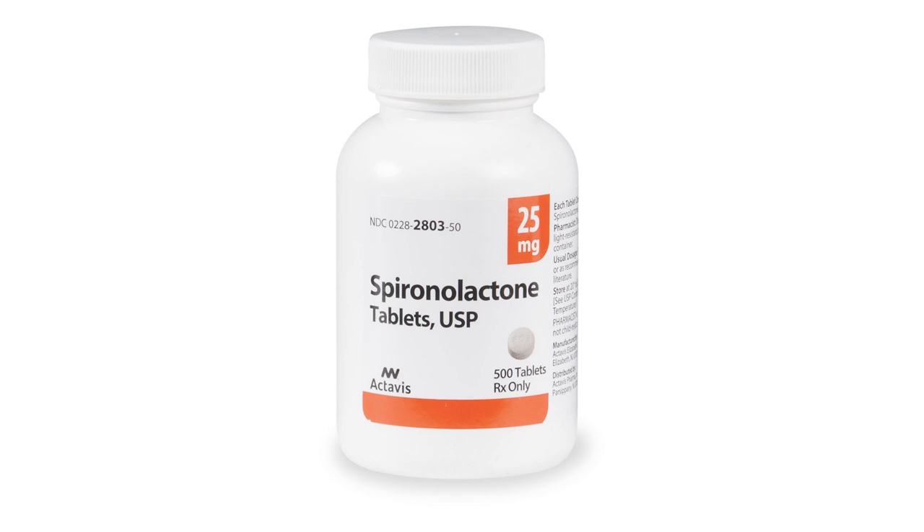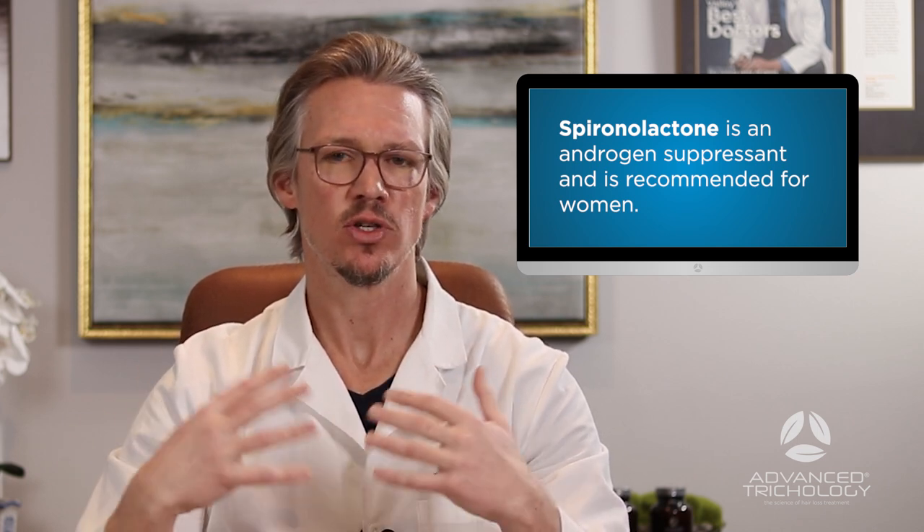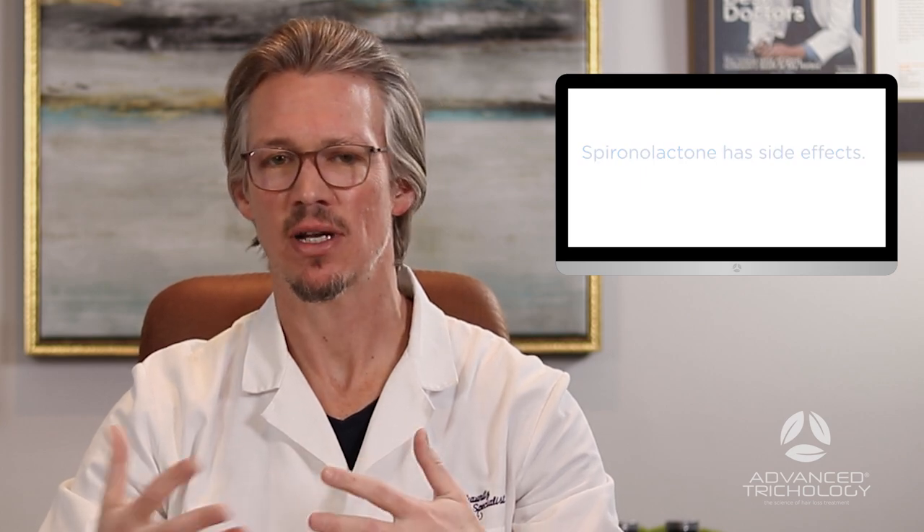Another pharmaceutical path — exclusively for women — is spironolactone, otherwise known as Aldactone. It is an anti-androgen and also a diuretic. The average dose is usually 25 to 50 milligrams twice daily, and it reduces the overall amount of testosterone in your body, ultimately reducing DHT. It can really help some women, but side effects include increased water excretion, which can lead to dehydration. You have to consider whether the pharmaceutical or natural path is better for you — I lean towards natural at the beginning.